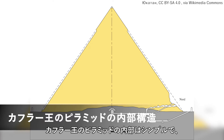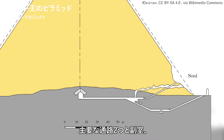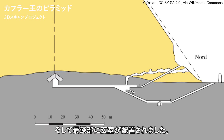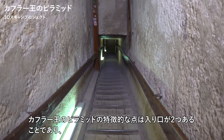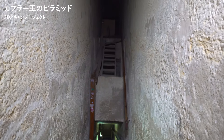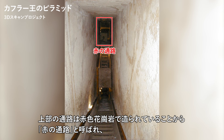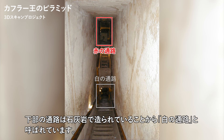The interior of Khafre's pyramid is simple, with two main passages, a subsidiary chamber, and a burial chamber at the deepest point. A distinctive feature of Khafre's pyramid is that it has two entrances, each leading to a different passageway. The upper passage is called the Red Passage because it was made of red granite, while the lower passage is made of limestone and is known as the White Passage.